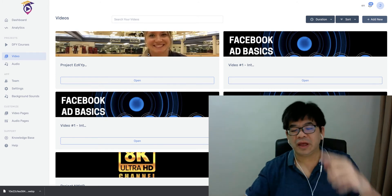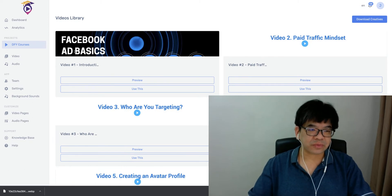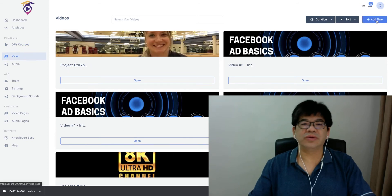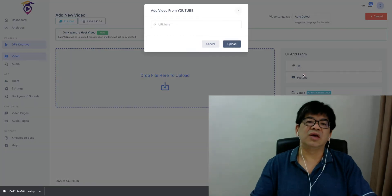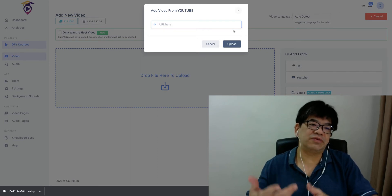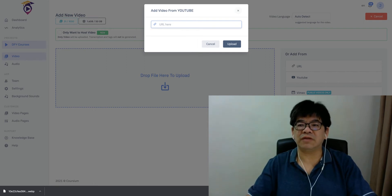This is exactly what you're going to see inside Coursium — it's really simple. Neonapia has made this whole process of creating e-courses so simple. You can add as many courses as you want. Go to your courses, click 'Add New' — there are many ways you can add your course material. You can add from URL — just paste any video URL.